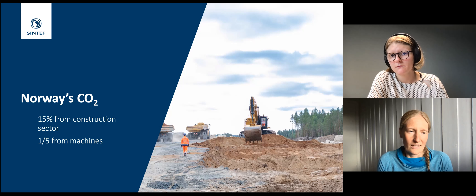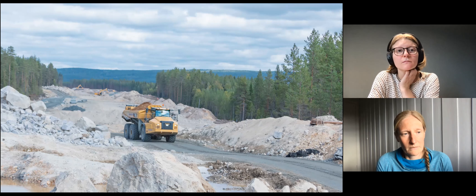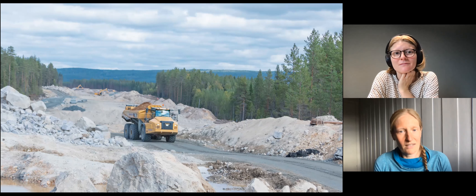One approach for significant CO2 reduction is replacing all machines with zero-emission counterparts running on electricity or hydrogen, but on a short time scale that's not realistic — there are already many machines in operation in more or less perfect condition, and no one wants to replace working machines. It's also not environmentally friendly to scrap working machines. However, anyone who's seen a construction site has noticed machines idling — dumpers waiting in line to pick up material, excavators waiting for dumpers. Skanska has mapped that their machines are waiting 40 to 60% of the time.